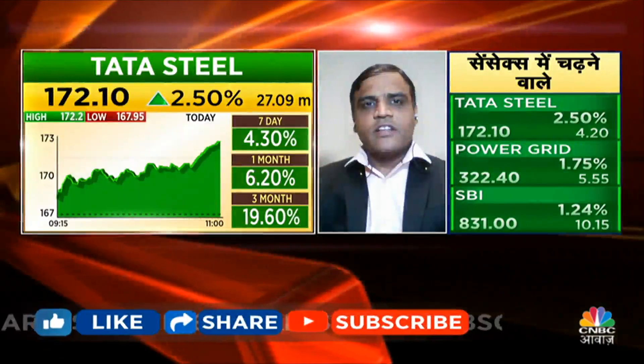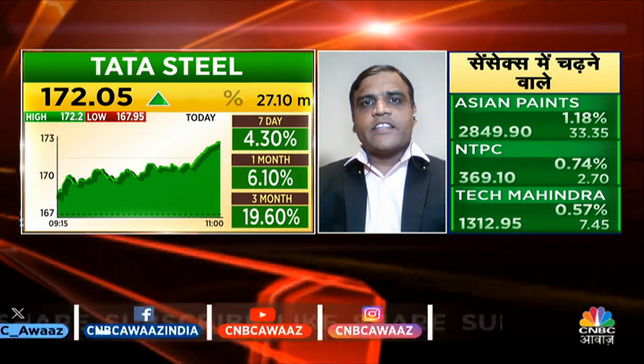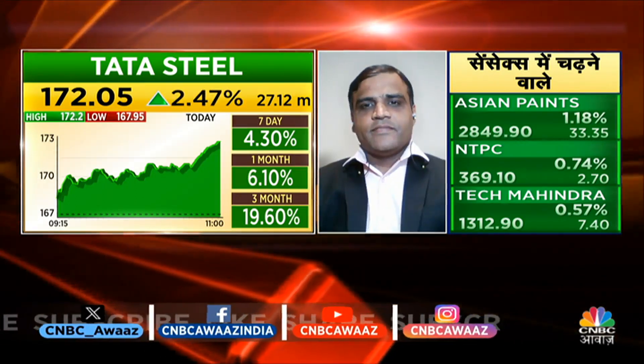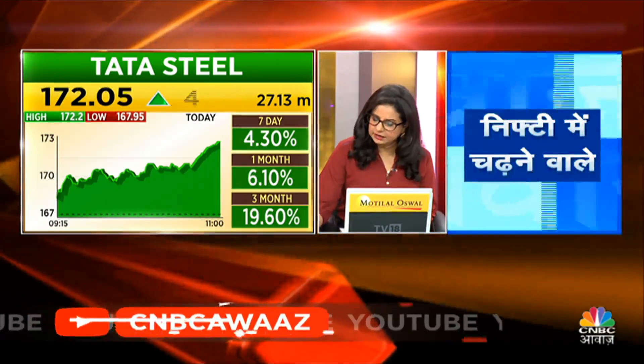The second pick will be on Tata Steel. It's trading at an all-time high, the volumes are good, and the movement is good. We'll buy at these levels with a stop loss of 164 and a target of 195. This is a strong trade — take a position on Tata Steel.